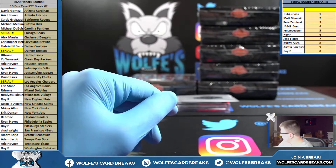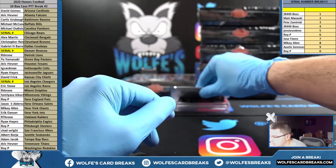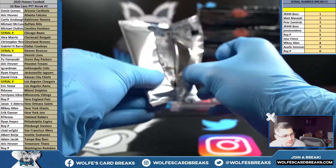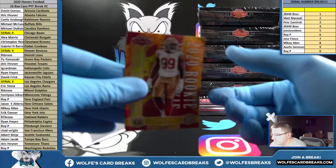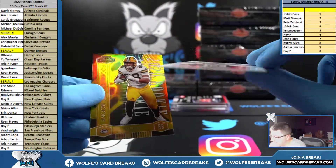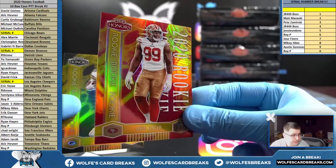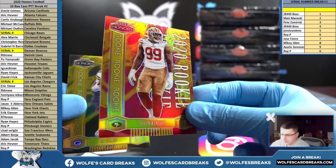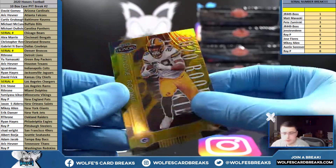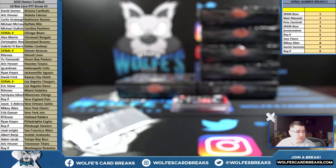Alright, so this is the first one-of-one for this case — one of one coming. Ken Law, San Francisco, rookie numbered five out of five — nice hit, San Fran Chad.